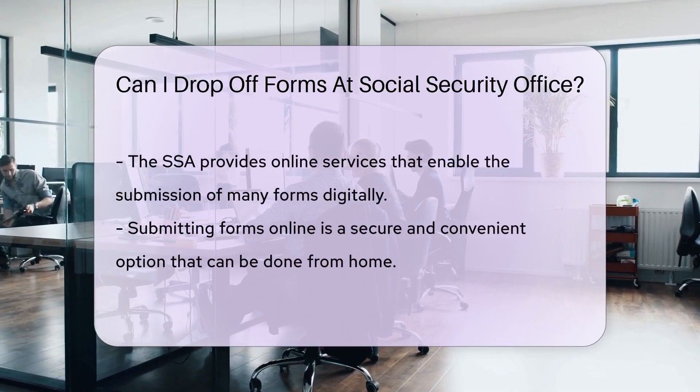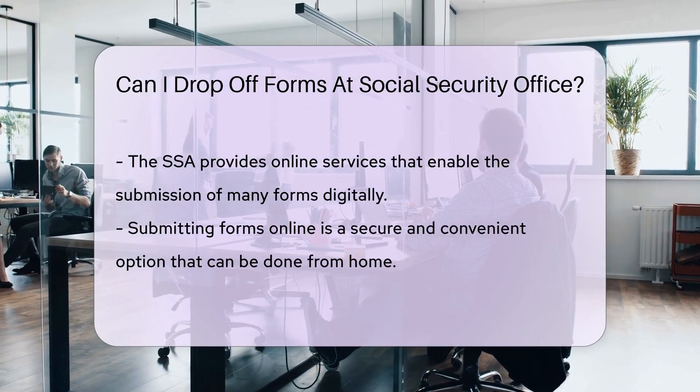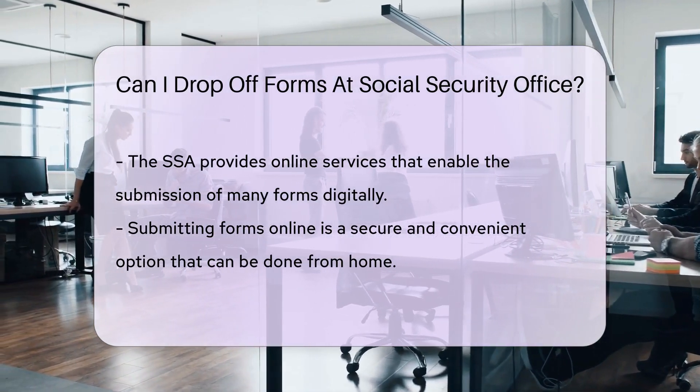So what can you do? Call ahead. Reach out to your local Social Security office — they'll give you the scoop on how to submit your forms. Remember, the SSA also offers online services. Many forms can be submitted digitally. It's secure, quick, and you can do it in your pajamas.